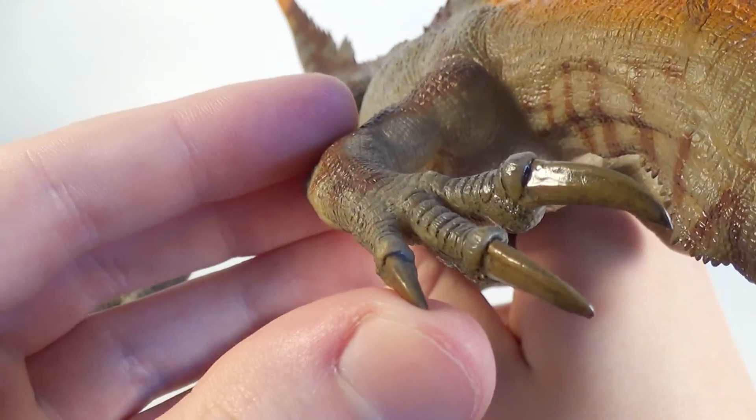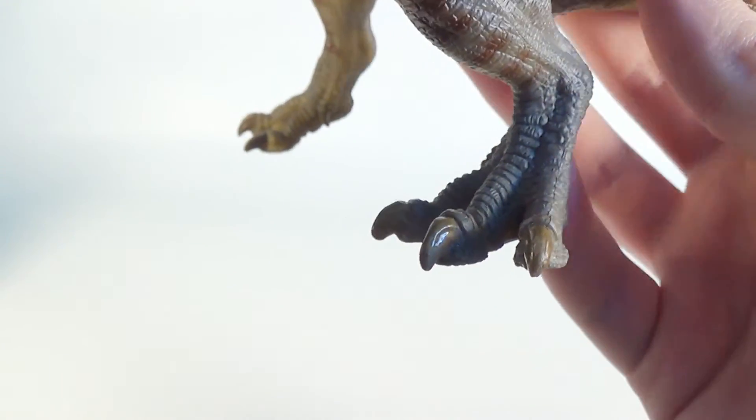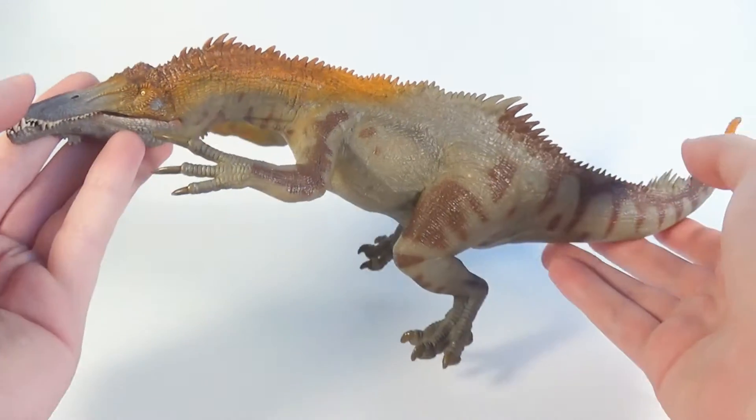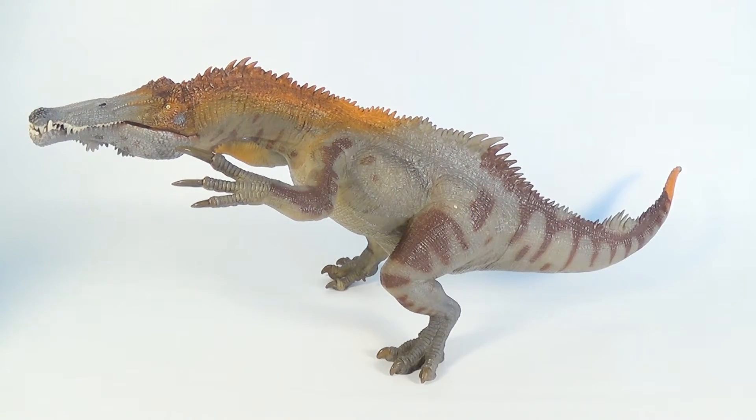Another thing I really like about this figure are the claws. They are very nicely sculpted and painted on the hands and on the feet as well, which look very bird-like. I am actually a big fan of the choice of colors on this model. Papo tended to go for mostly standard brown and green color schemes on their dinosaurs, but I think this Baryonyx has a great balance of vibrant and duller colors, which feels very naturalistic.